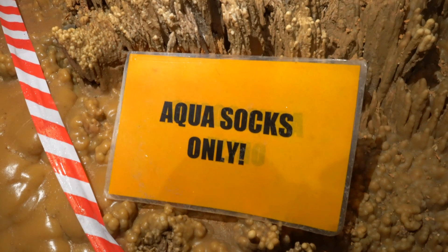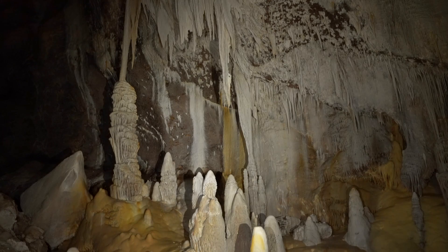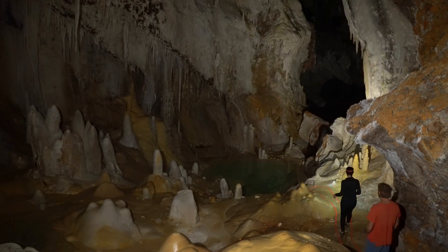Just around the corner from Big Sky Camp is the Pearlsian Gulf, which is a flowstone-covered area with pools that are the water source for camp. This basin requires full clean gear and aqua socks to visit and contains a spectacular number of cave pearls.